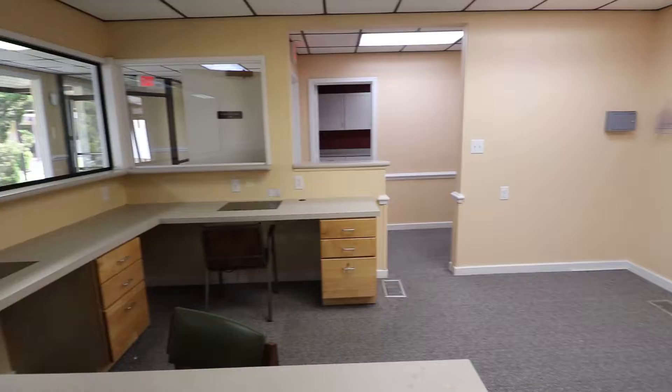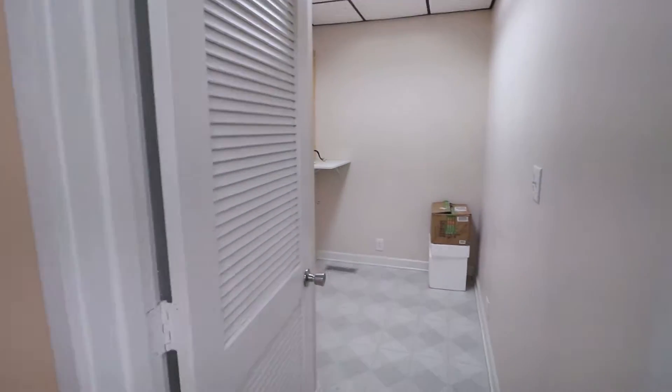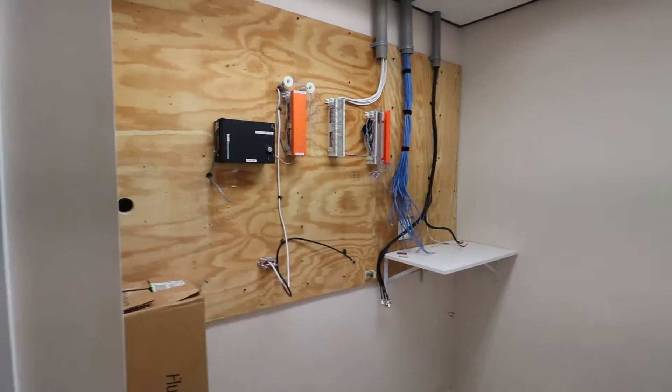The first door on the right is a mechanical room with connections for your internet, telephones, and your air conditioning system — all in here.